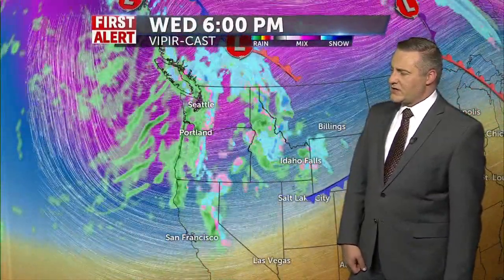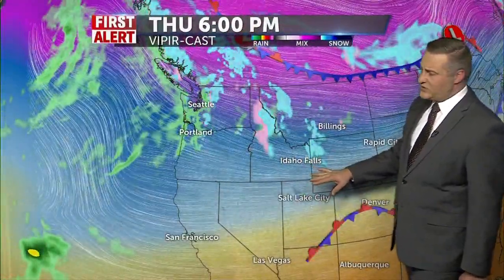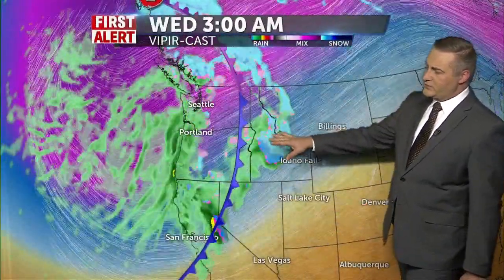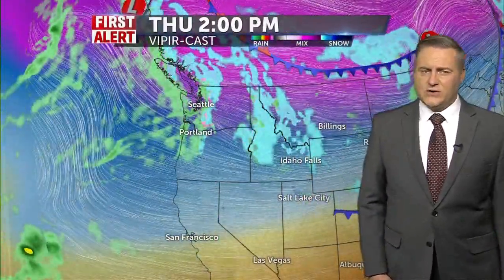Now as we go into the Vipercast, I want to show you that the cold front is going to be making its way across for Wednesday afternoon. And you can even see the purple and blue here on the map indicating colder air sliding in from the west and the northwest — and that's going to get us for the weekend. Even though we're not looking for much wet weather this weekend, it's going to be cold.